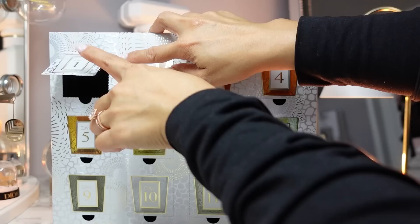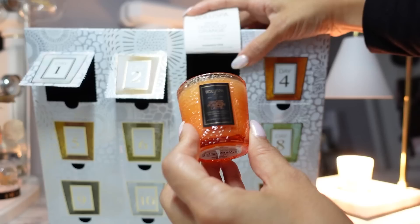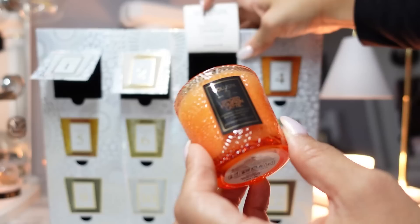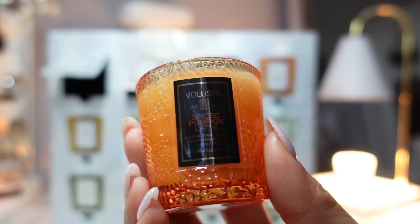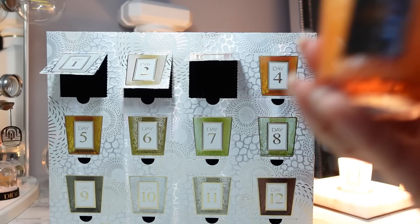So far the colors of the candles do resemble the doors. Day three was supposed to contain Goji Taracco Orange with notes of goji berry, ripe mango, and taracco orange, but instead we have Spiced Pumpkin Latte. The notes for Spiced Pumpkin Latte are kombucha pumpkin, coconut milk, and winter spices — a warm and spicy fragrance. You're very much getting that spiced chai latte, pumpkin spice latte, fall vibe scent.